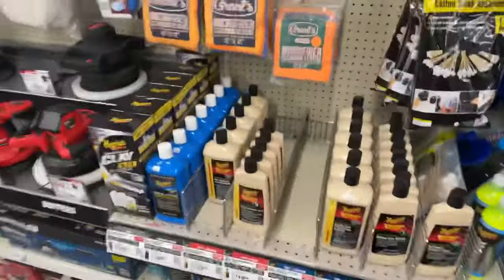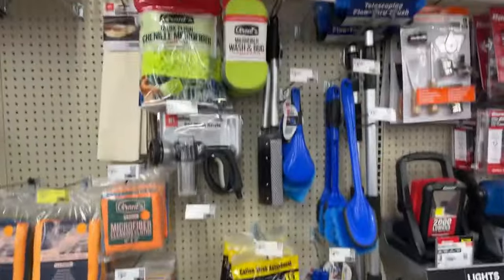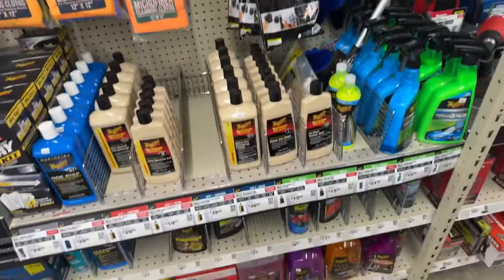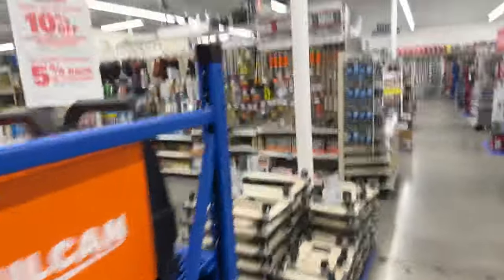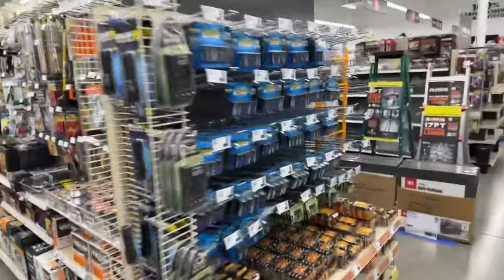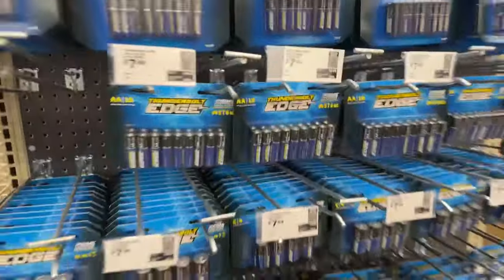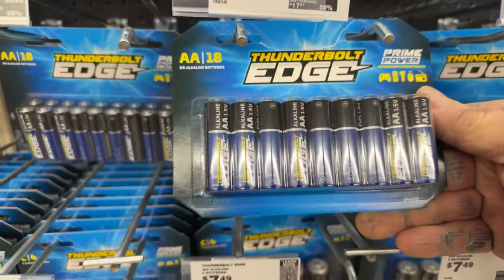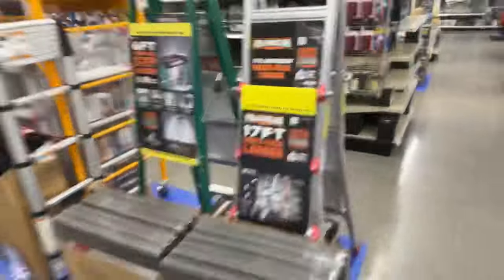Anybody want to wax their cars? Look what we got here — wax and all kinds of good stuff. This store is very well organized. Unbelievable — look at the price on batteries: $7.49 for 18. Now who can beat that?